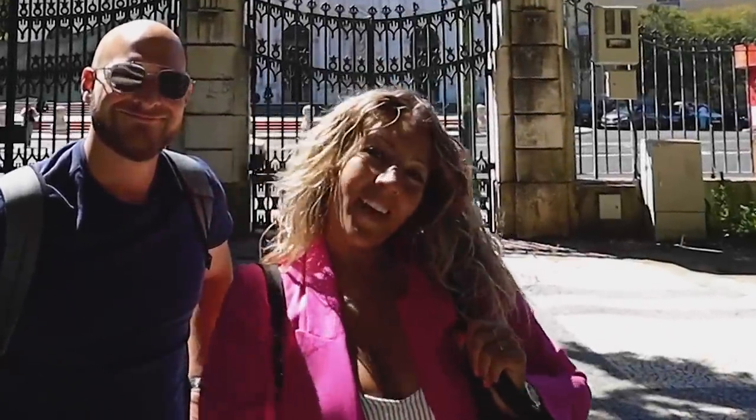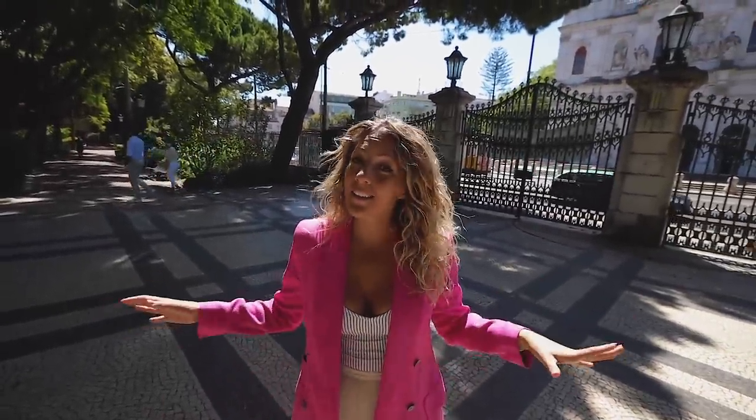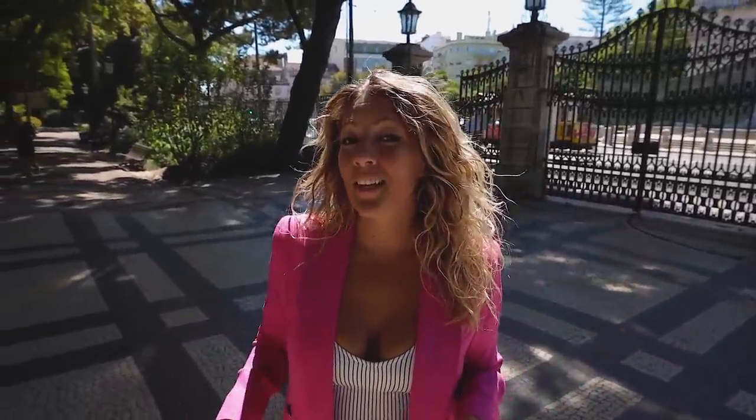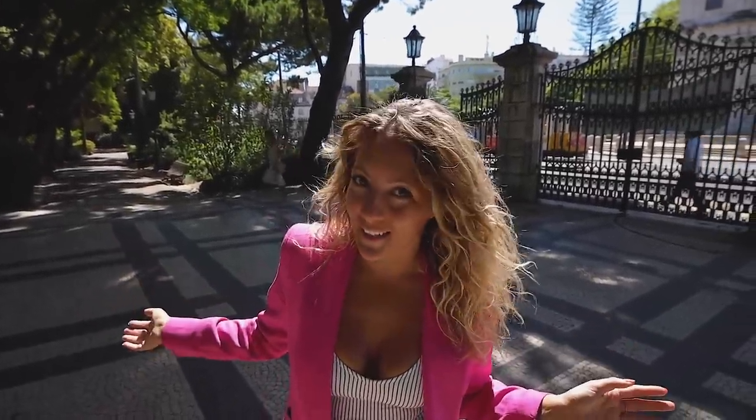What's up my boys, today we are going to do another one of our favorite neighborhoods in Lisbon videos, because we love so many neighborhoods here in Lisbon. Today we are starting in Jardim da Estrela, so you can figure that this is a video about Estrela.